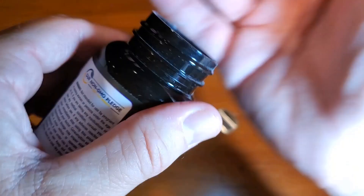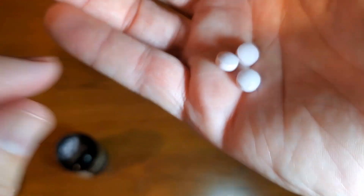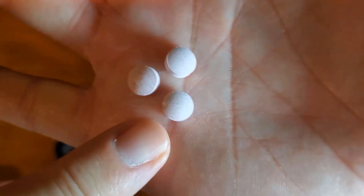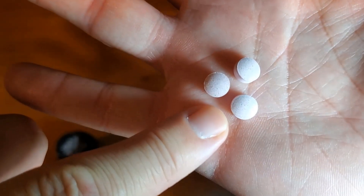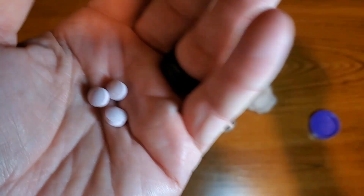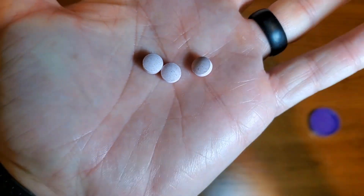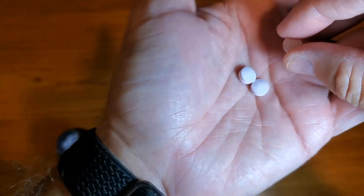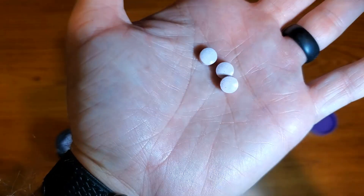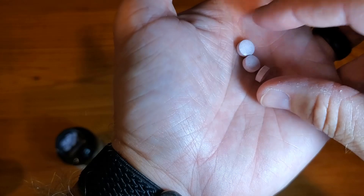Showing you what these look like size-wise — give you an idea against my fingertip. They're not big; they're definitely smaller than aspirin or Tylenol or something like that. They are meant to be swallowed, not chewed, though they do have a berry flavoring.